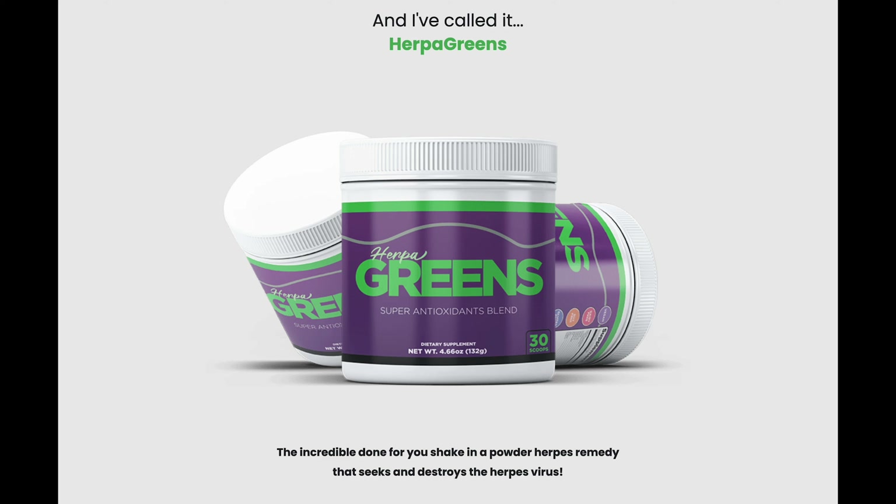Hey guys, I'm Sarah and today in this reveal I will tell you every single thing that you need to know about Herpagreens before you actually buy this product. And guys, I also have two really important alerts to help you to preserve your health, so please pay close attention to what I have to tell you.